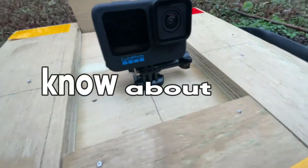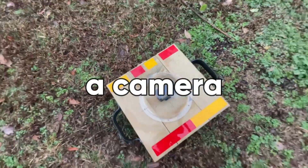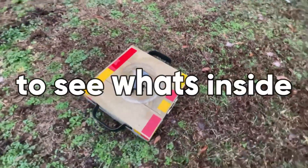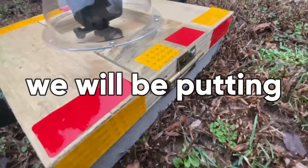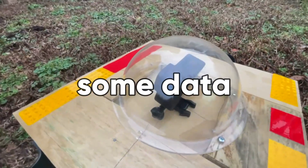By now you guys should know about the Carolina Chasers tornado probe. It's basically a camera probe that I made to get into storms like hurricanes and tornadoes to see what's inside, and eventually we will be putting a Kestrel wind meter on there to also get some data.